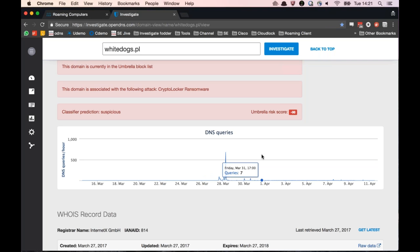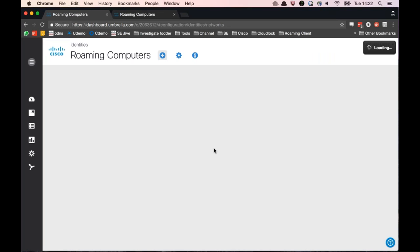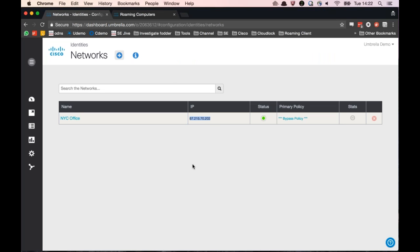There's a question about the difference between the software client and the network-level deployment. There are a couple of differences. First, you can go off-site with the client - the client on your endpoint forces DNS requests to go to Umbrella wherever you are. It also tags requests with information so we can associate them with your specific machine, giving you off-site coverage without needing to VPN back in. The network level is very quick to deploy but doesn't offer granularity - everything from that IP is associated with one identity, and you might have a thousand users behind it.